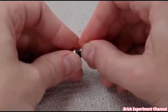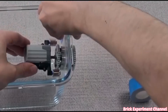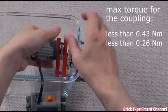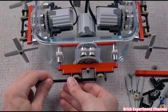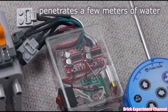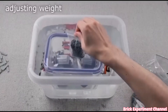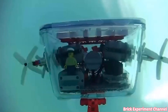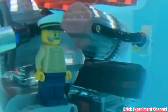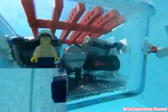This person made a small moving submarine out of Legos. There you go.